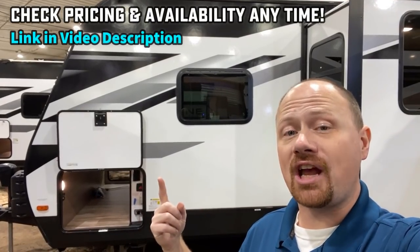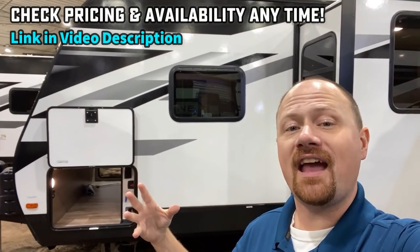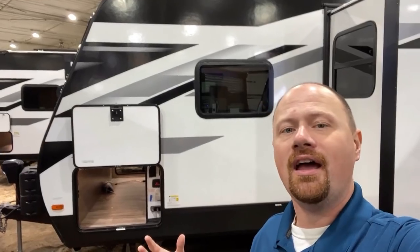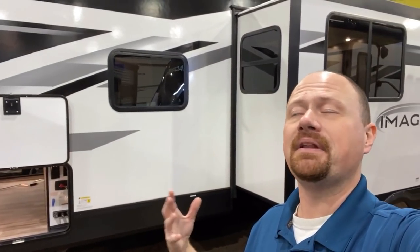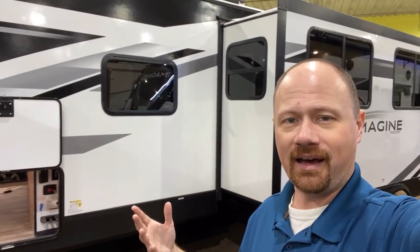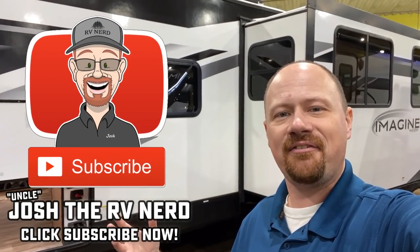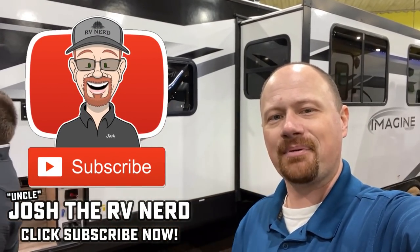If you'd like to check pricing and availability, you can find that from any of our Bish's locations via the link in the video description. Please let me know what you think — good, bad, ugly, and in between, just like I've done. Take care, stay safe, have fun, and happy camping everyone.